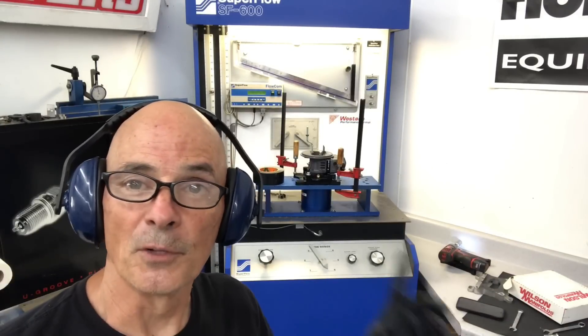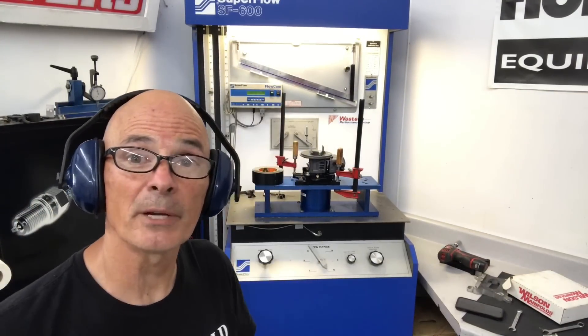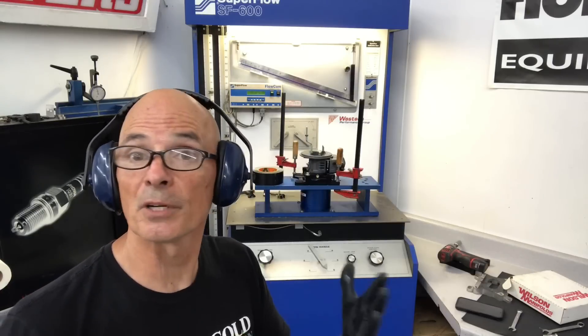Now we're going to flow the 4412 XP carburetor at the same five inches, and then we'll convert.